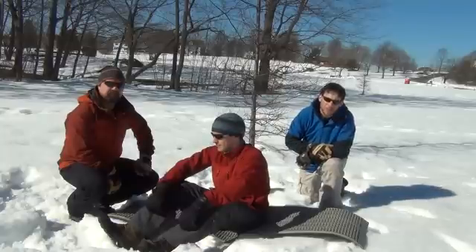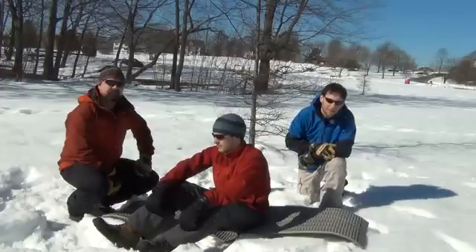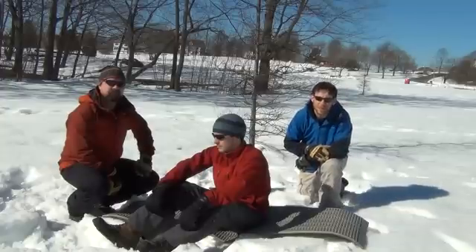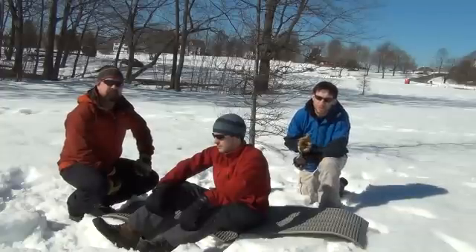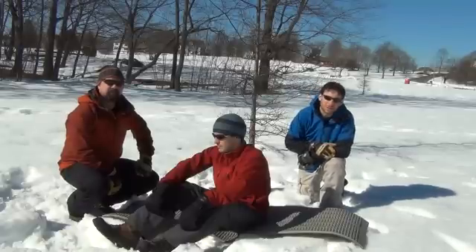Today we're going to be going over cervical spine clearance of a patient in a wilderness setting. We're going to be using a specific criteria called the Nexus criteria. John's going to be acting as our patient and Matt's going to be acting as our single rescuer.